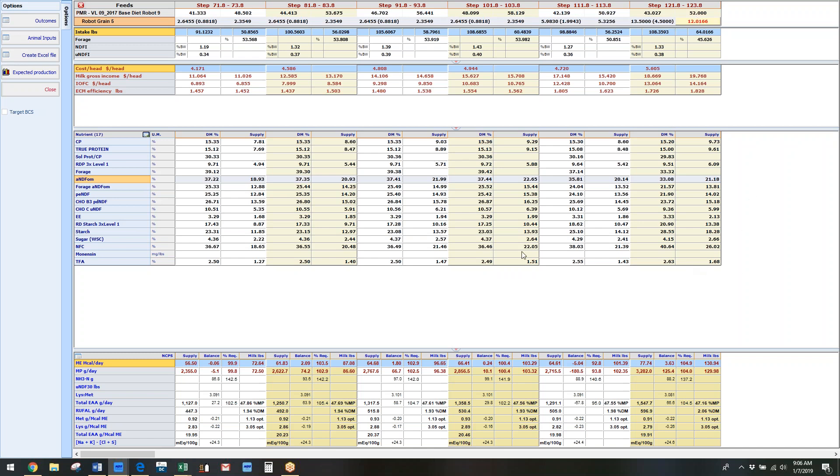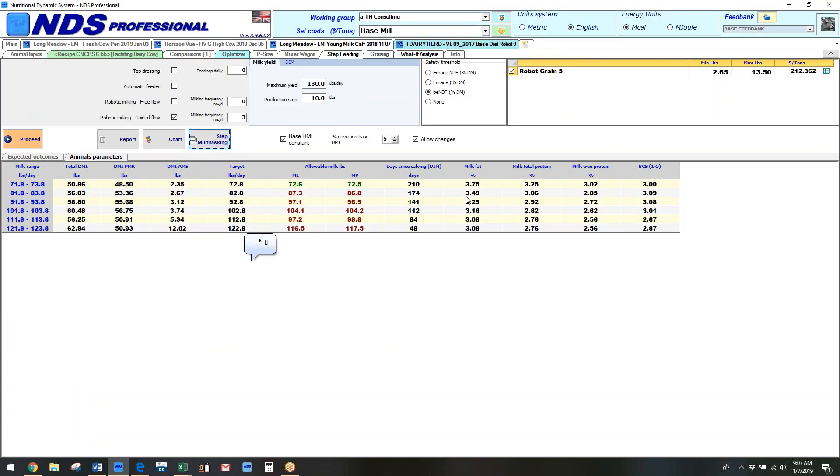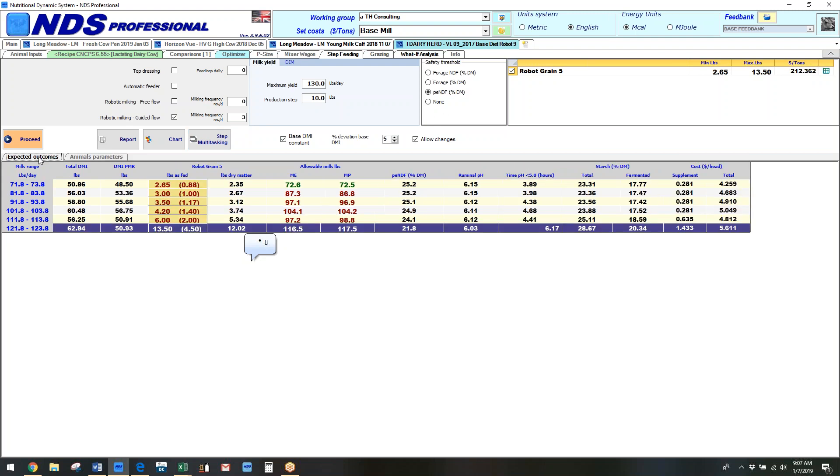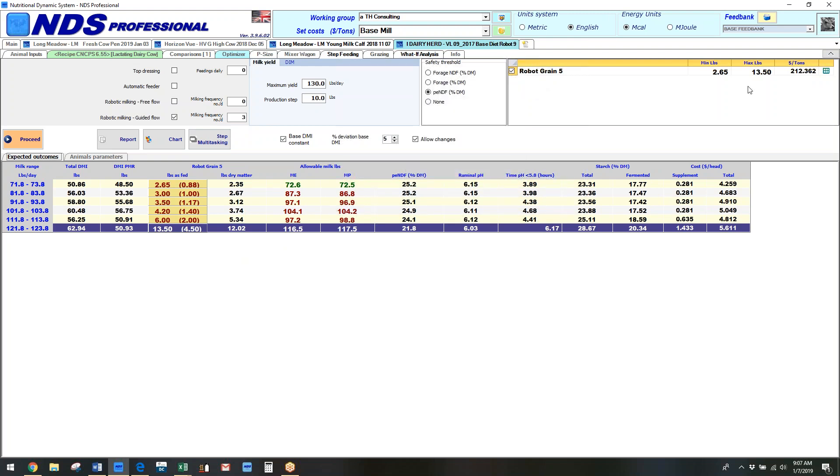We can work with both systems together. The idea is going to animal inputs and changing them to match the individual animal. This animal may actually be putting on a little body weight, and that can be described. She may have a higher fat test than milk — at 70 pounds of milk she may be putting on body weight with higher fat. He set up the base diet to show that animal. You can also use two different grains or two different feeds in this system — those are the newer developments in step feeding.